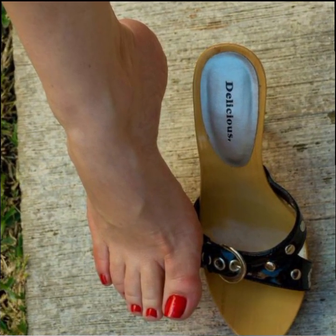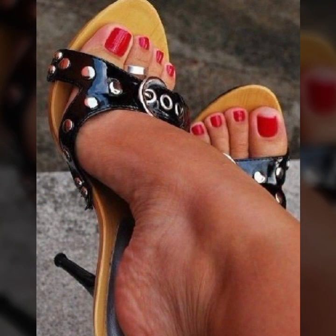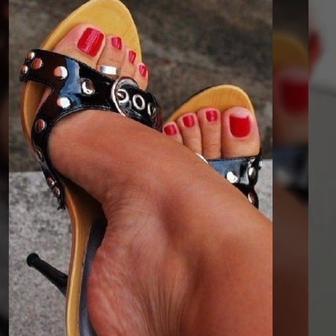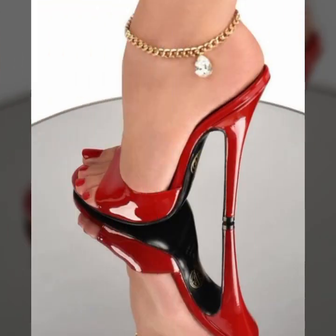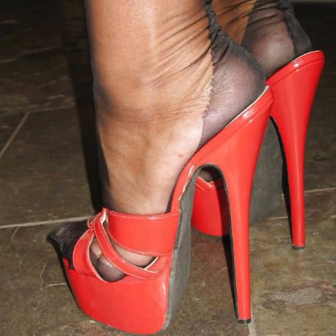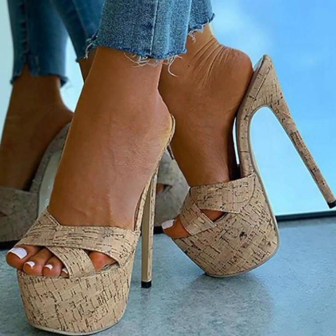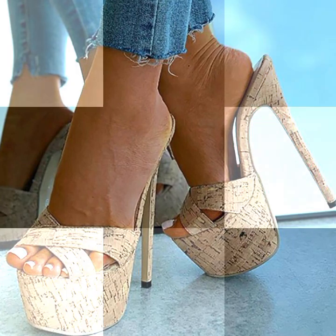Beautiful and stylish without strappy sandal designs, super high heel designs, stylish high heel designs. Please friends, subscribe my channel and don't forget to press the bell icon. By pressing the bell icon you will get all the notifications of my channel and my latest uploaded videos, so you will never miss my video collection.